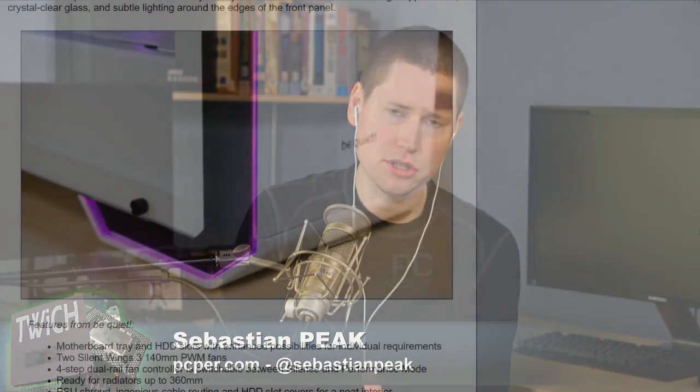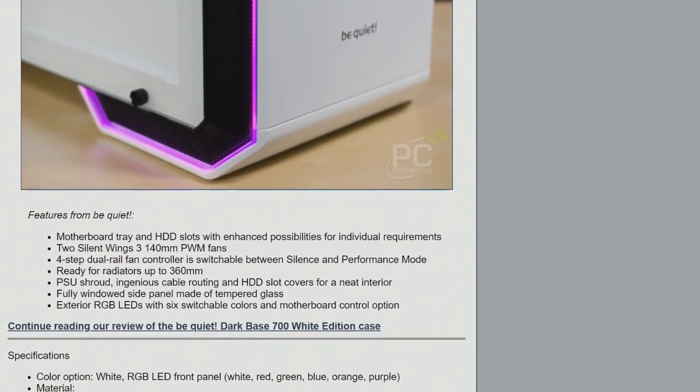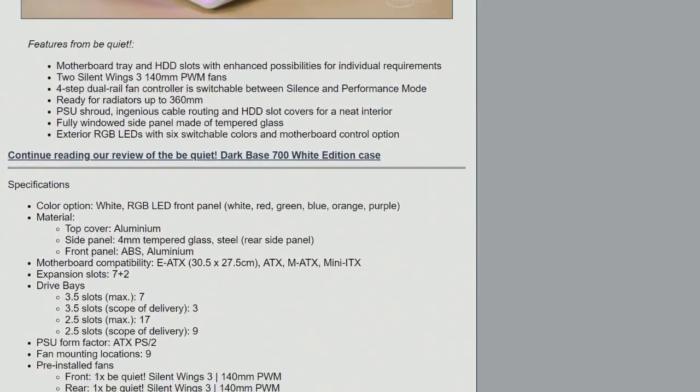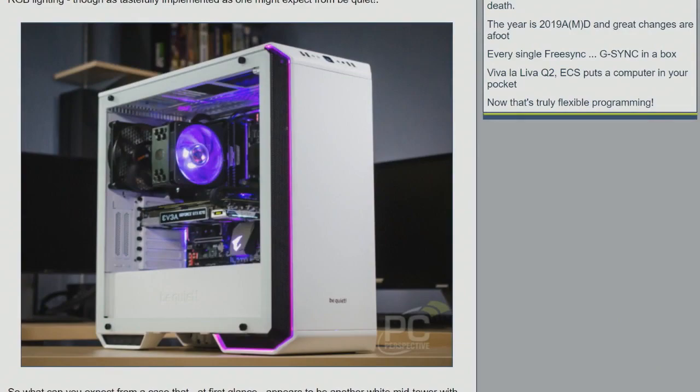The Dark Base 700 is a fairly new case, and this White Edition is limited to just 3,000 units. It's very tastefully done — the RGB lighting runs only around the very edges of the front panel, wrapping down below the side panel. The word 'subtle' comes to mind. You can sync it up with your motherboard's lighting.